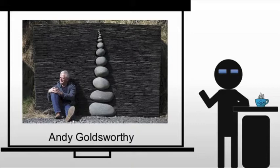He studied fine art at the Bradford School of Art in his hometown and at Preston Polytech in Preston, Lancashire. While in school, he became familiar with other British artists following a similar environmental doctrine, including Richard Long and Hamish Fulton.